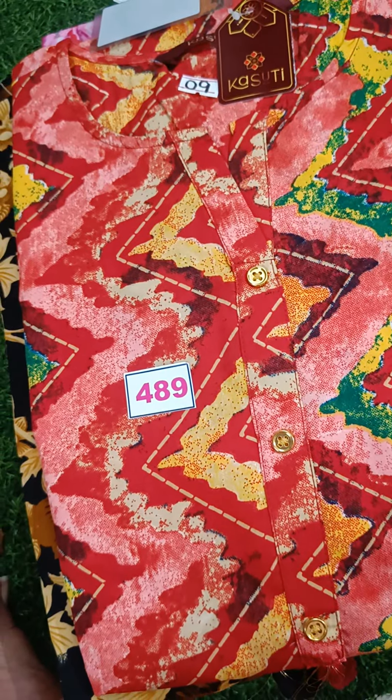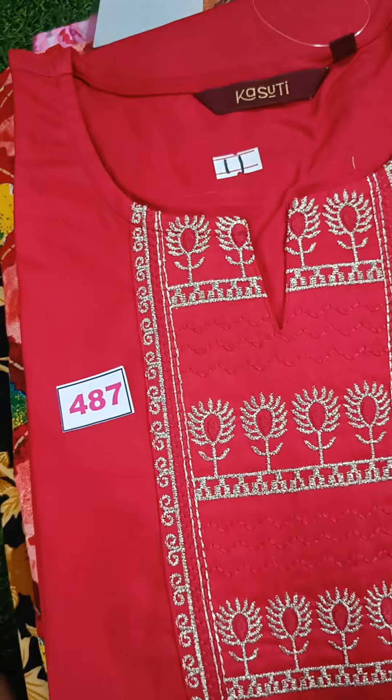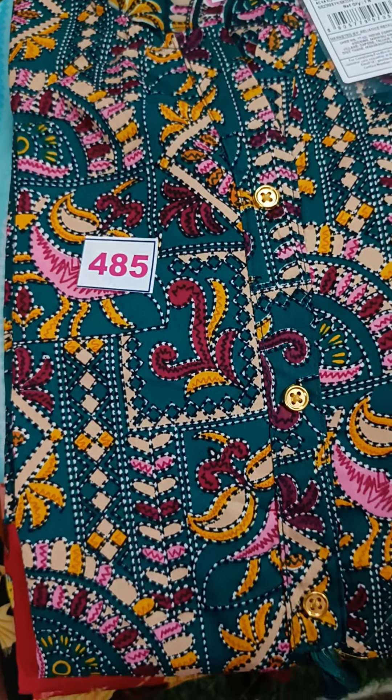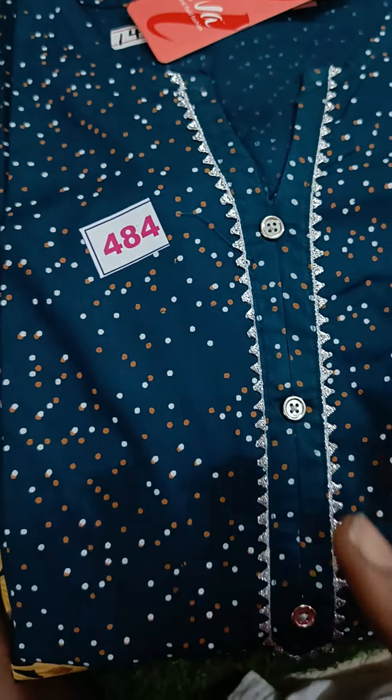Design 489 is crepe material. Design 487 is rayon material. Design 486 is rayon. Design 485 is crepe material. Design 484 is crepe material.